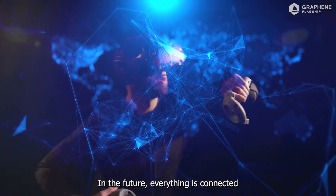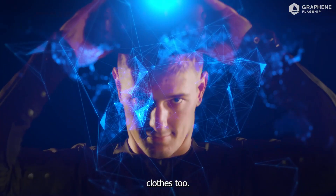In the future, everything is connected. Clothes, too! Visit www.graphrin.se